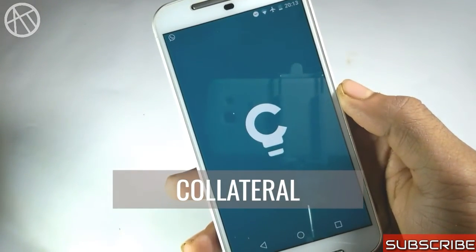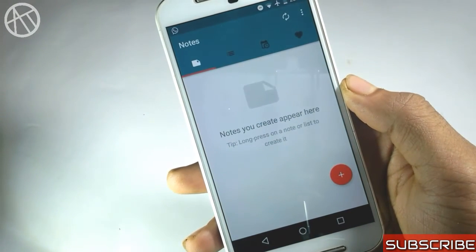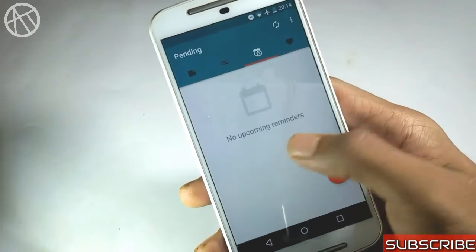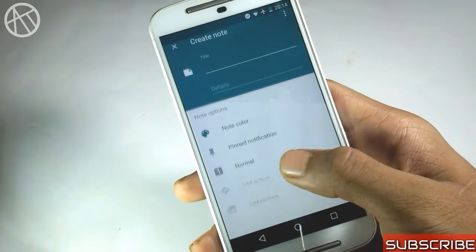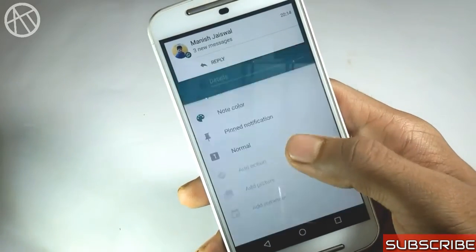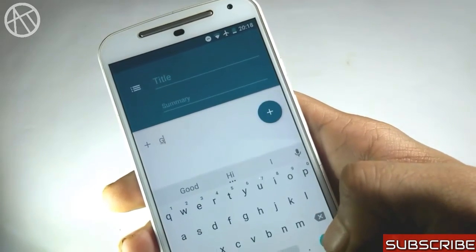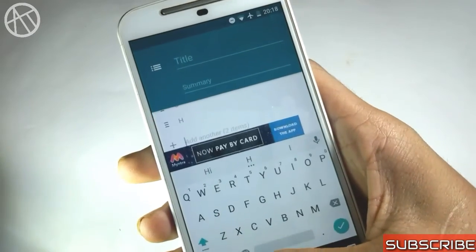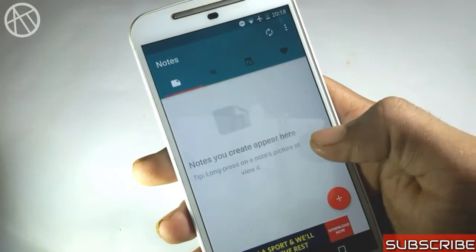The next one is Collateral. It is a note-taking application for notes, checklists, and more. What makes it different is its unique feature: Collateral creates notes and checklists in your notification area and uses your notifications as reminders for important tasks or to-do lists accessible from anywhere. It offers many settings and customizations, and you can go for the premium pack if you like it.